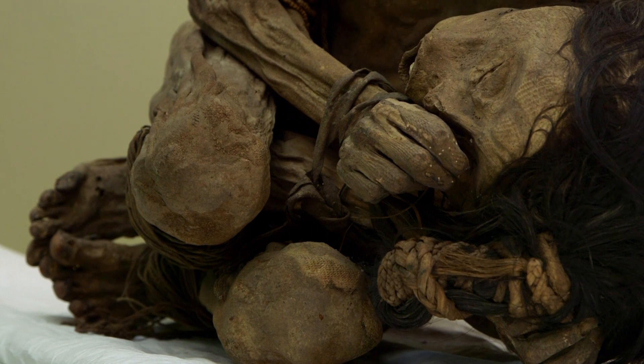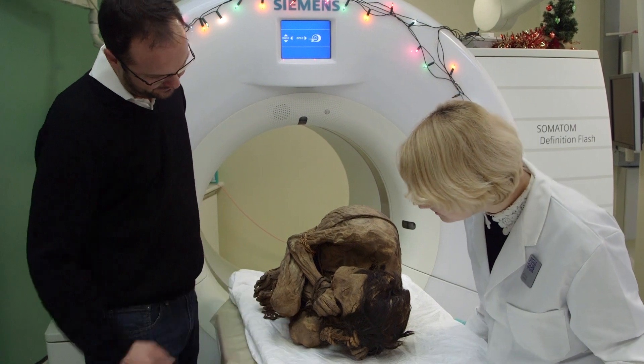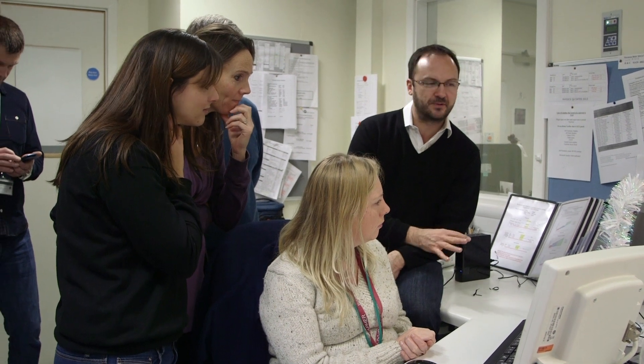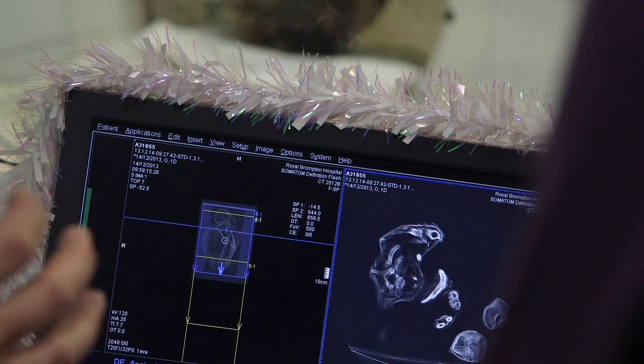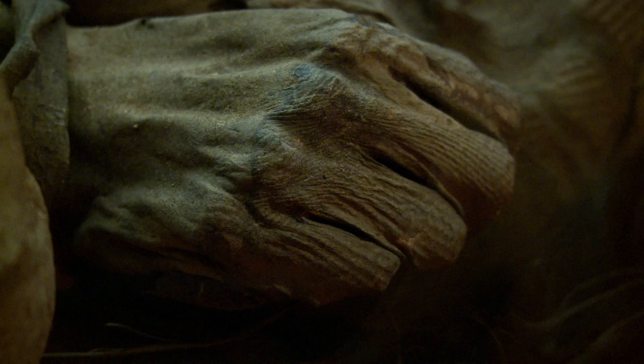Although not wrapped in bandages, the Peruvian Chimu mummy also proved to be very well preserved. Daniel Antoine, curator of physical anthropology at the British Museum, explains what the scans revealed. The mummy was buried at very high altitude where there is very little moisture in the air. This arid environment naturally desiccated the mummy — unlike some South American or Egyptian mummies which were artificially mummified, this is what is described as natural mummification.